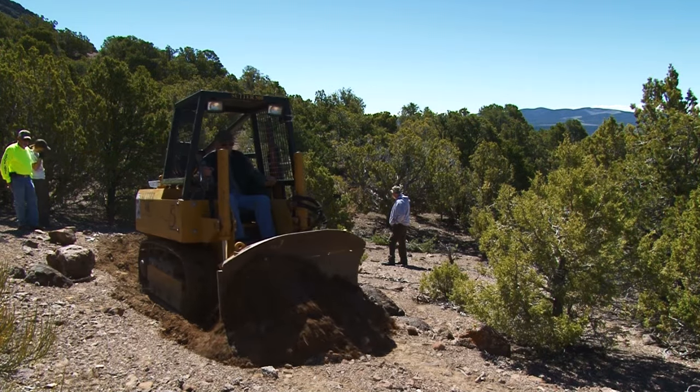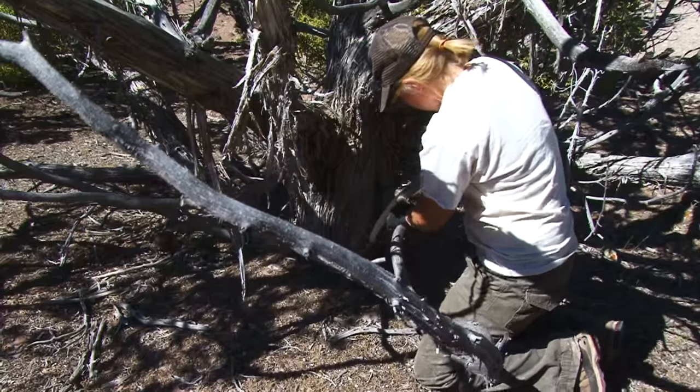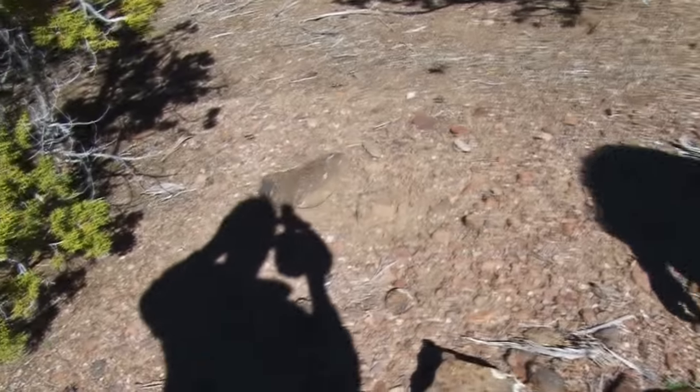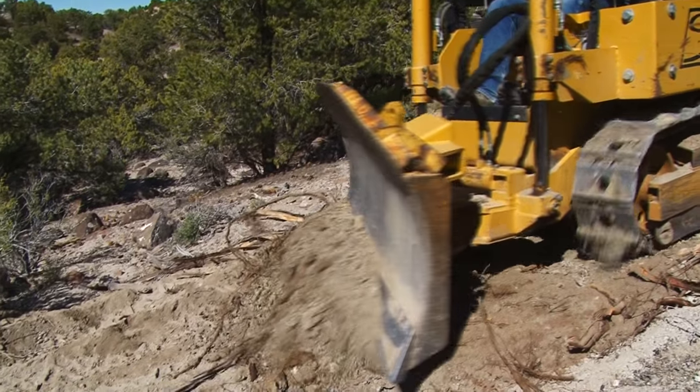In the case of off-roaders, that newness goes even further, as today members of the Forest Service, BLM, Utah State Parks, and local OHV clubs have come together to create new trail connectors and improve a route so little used that it has literally disappeared off the mountain.